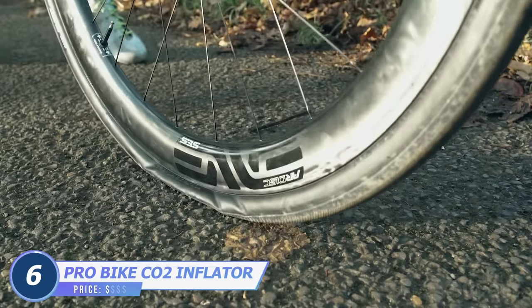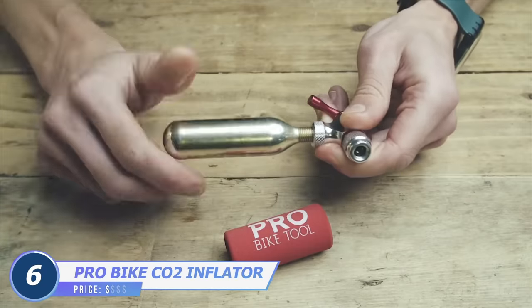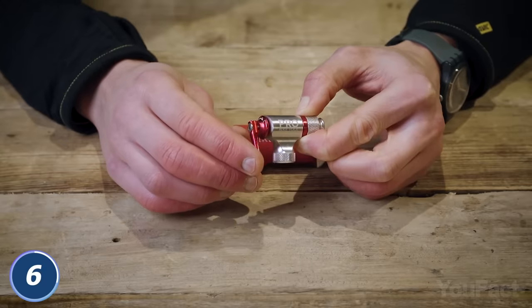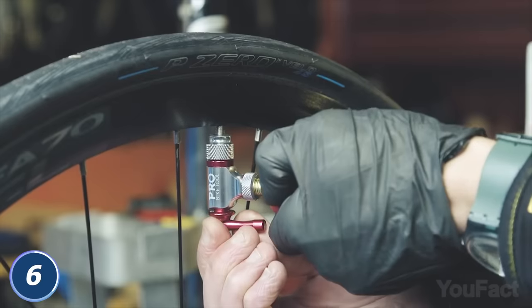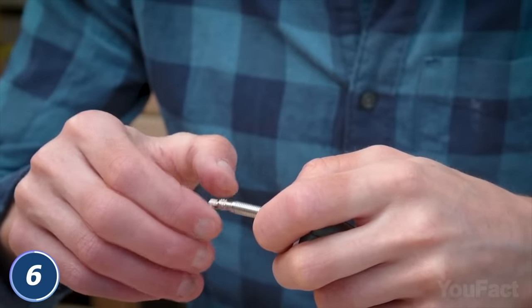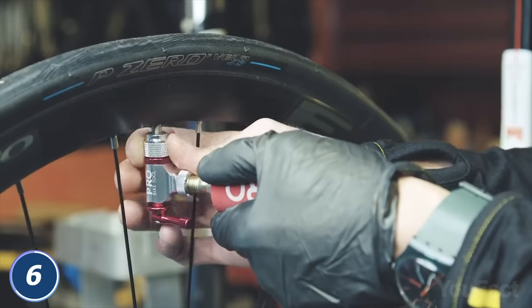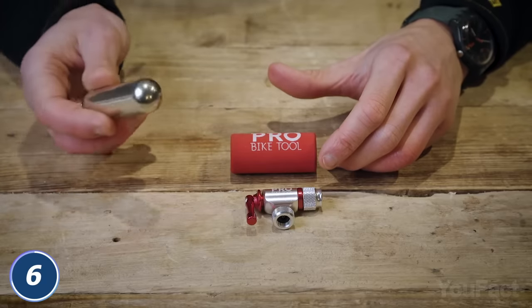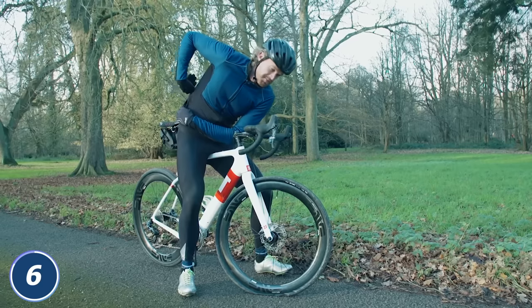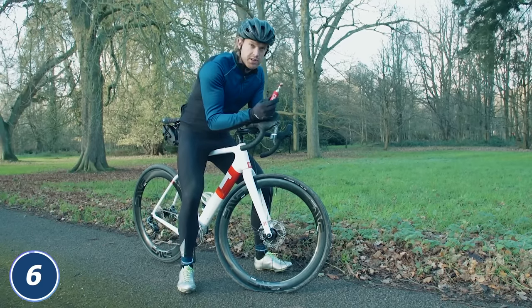This Pro Bike Tool inflator will pump up a flat tire in seconds. It's made from high-quality aluminum alloy, so it's sturdy. The control lever operation controls the speed of CO2 release for accurate inflation. The twin valve head also makes it compatible with either Schrader or Presta valves without head switching. The inflator head works with any size of threaded cartridges, and with its compact and lightweight design, it easily fits in your cycling jersey pocket or saddlebag.